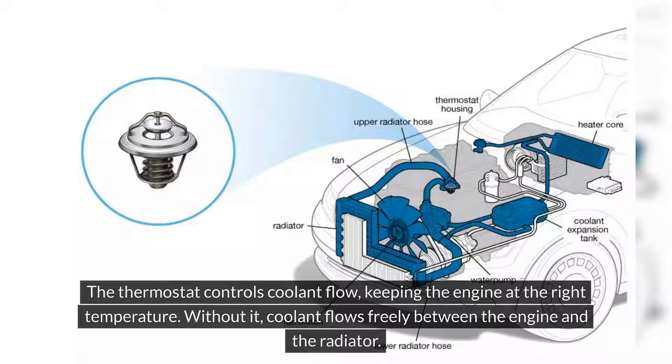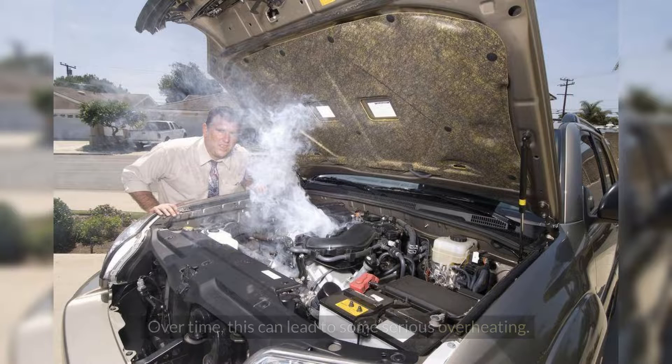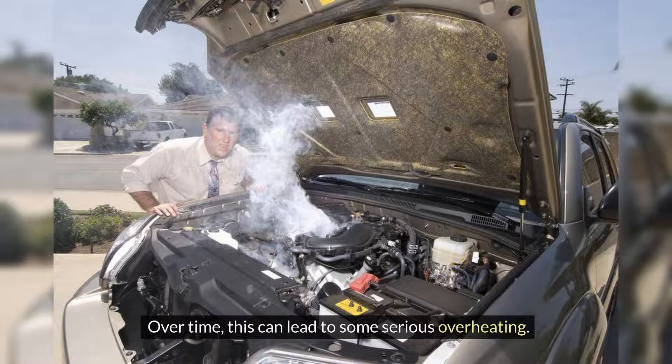The thermostat controls coolant flow, keeping the engine at the right temperature. Without it, coolant flows freely between the engine and the radiator. At first, this might seem fine, but here's the kicker — that coolant doesn't get a chance to cool down. So instead of a refreshing splash of cold coolant, your engine gets a wave of heat. Over time, this can lead to some serious overheating.